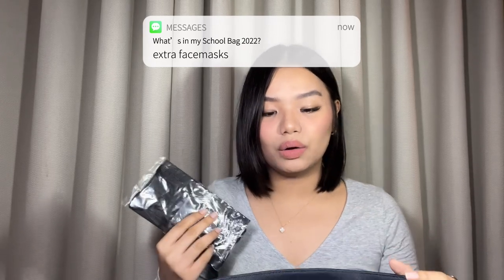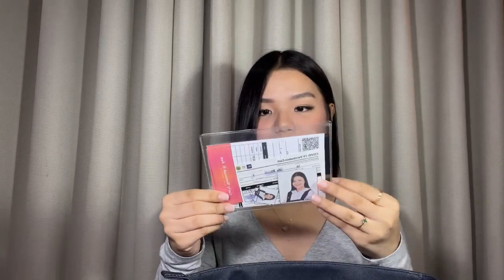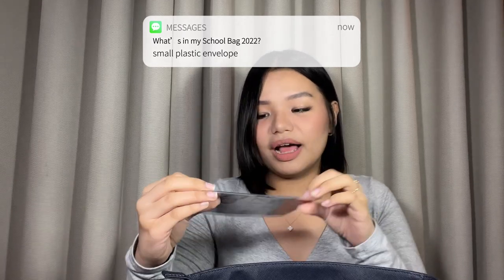In the zipper pocket, I have some extra face masks. I ride a service with my sister, and sometimes you're rushing and you realize you forgot your face mask. Next, I have a pocket sleeve with my booster vaccination card, and some 2x2 and 1x1 photos, and something like a school ID — basically personal documents.